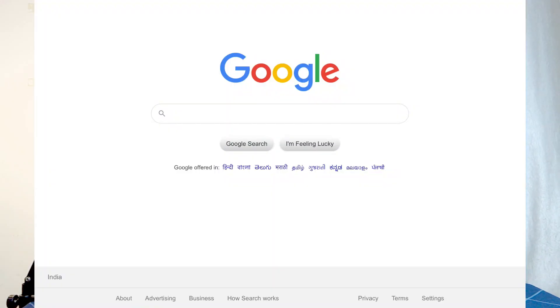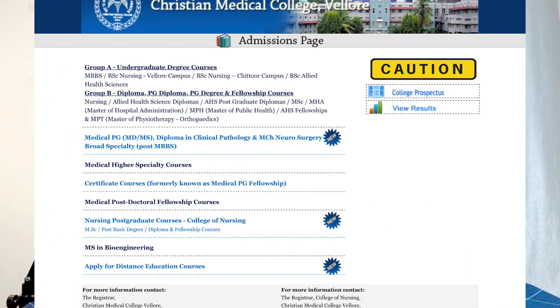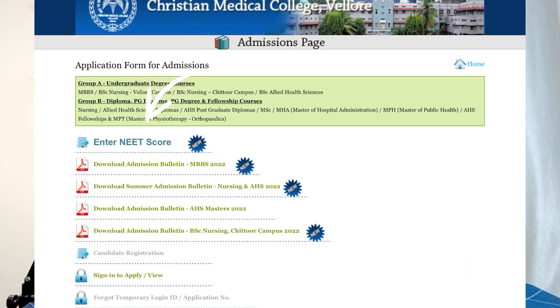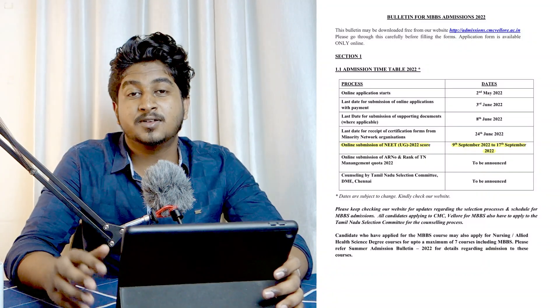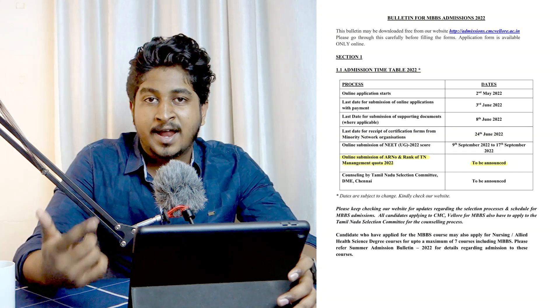Firstly, coming to the important update: the portal to enter the NEET score has been opened. If you guys haven't done that, I would request you to kindly do that because the last day to enter the NEET score in CMC's admission portal is September 17th, which is coming Saturday. So hurry up and do it as soon as possible. Similarly, you'll also have to enter your Tamil Nadu management quota ER number and rank once it has been released.